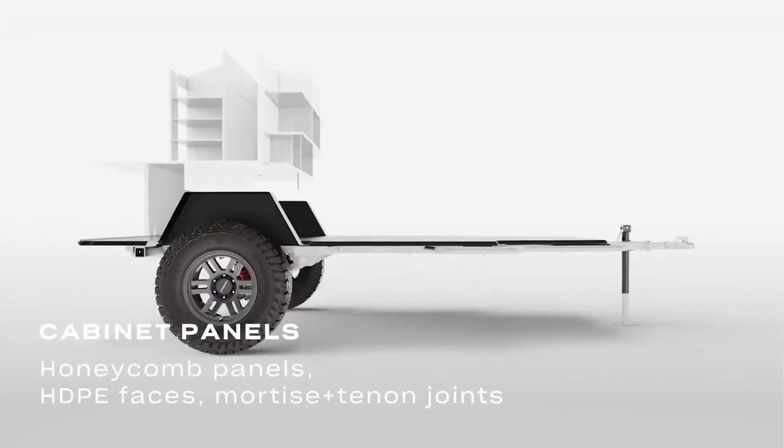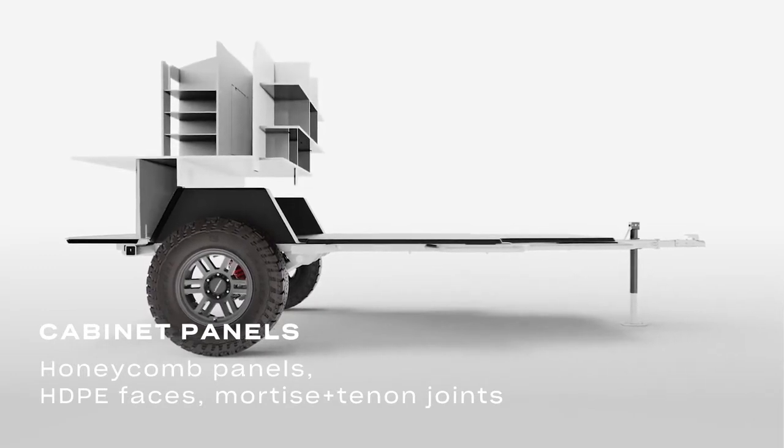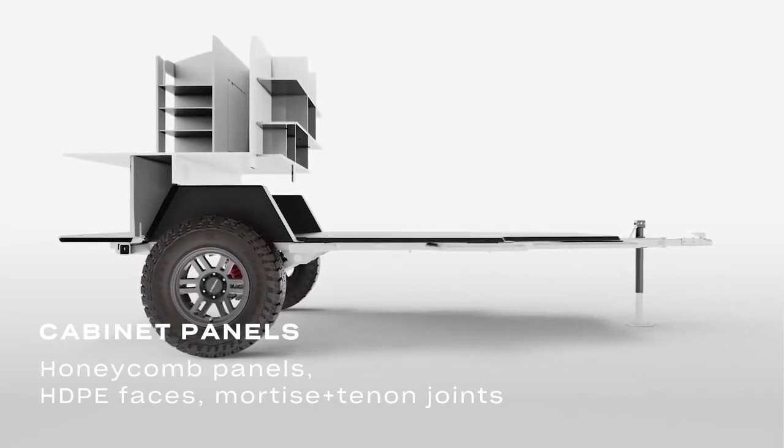Cabinet structure is a multi-material construction made of incredibly lightweight yet durable honeycomb composite, HDPE and stainless steel for the kitchen.